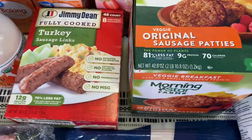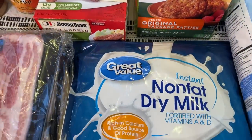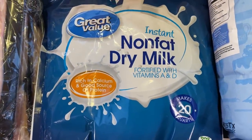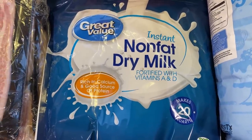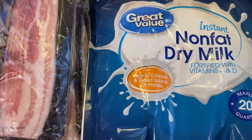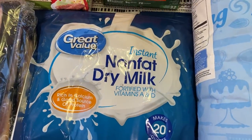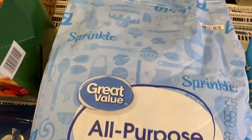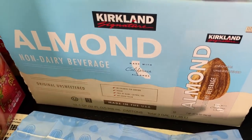I have here sausage links and then the veggie original sausage patties from Morningstar — those are pretty good. And I got this nonfat dry milk. I didn't check other stores; I went ahead and just got this online from Walmart.com and picked it up curbside. This was $15.98 for four pounds. I don't normally buy dry milk, so I didn't realize that was the price — it seemed a little bit expensive to me. Is that a good price? And then I grabbed some almond milk, the shelf-stable kind.